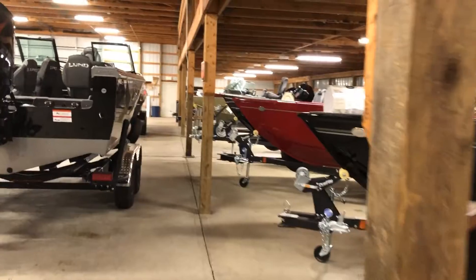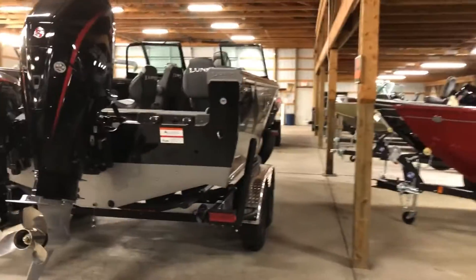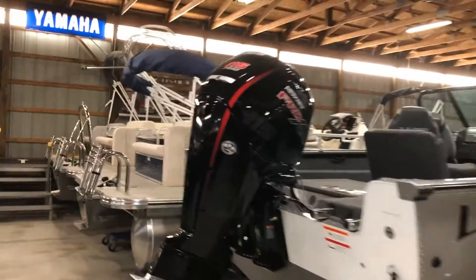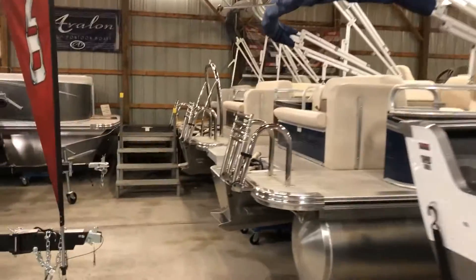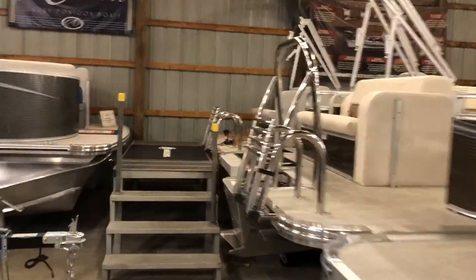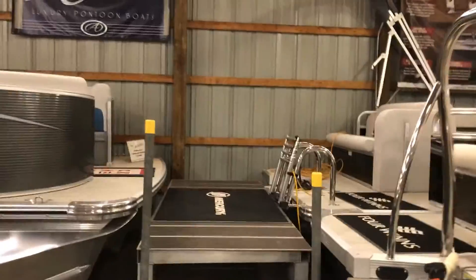And then you'll get into some of our larger Lund inventory. Got a 2075 TIE with a great big 250 horse on it. And then we've also got some Avalon pontoons inside that you can come and take a look at and check out.